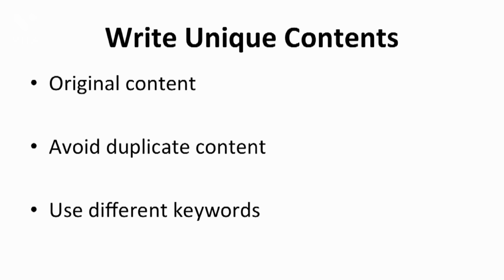First things first, you will need to write unique content for your store. However, before you can even start with writing content, you will need to research the keywords that you're going to use for your store. For instance, if you're selling watches on Shopify, look for a keyword that could represent your store.